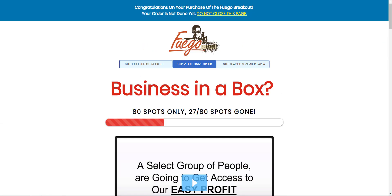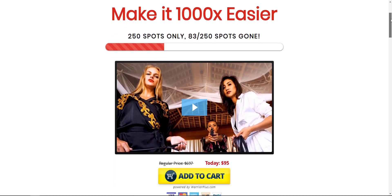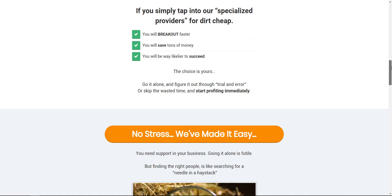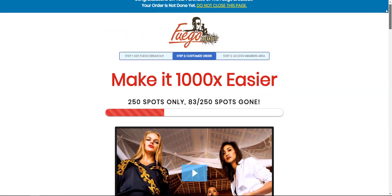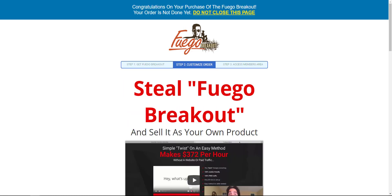The next OTO is the Fuego Rolodex. Basically, Jono is going to give you all of his sources that he uses with this method. That'll give you a quick turnaround so you don't have to go search for influencers yourself — he's already giving you his list, which will really help you out.